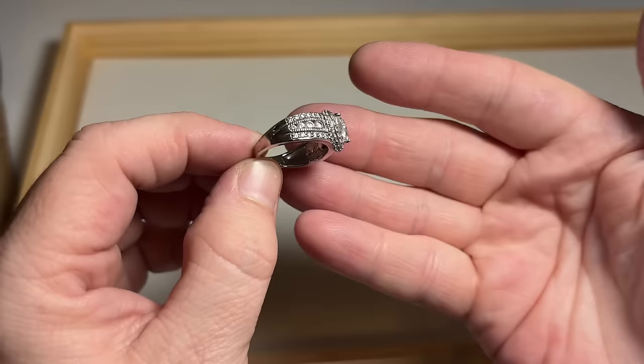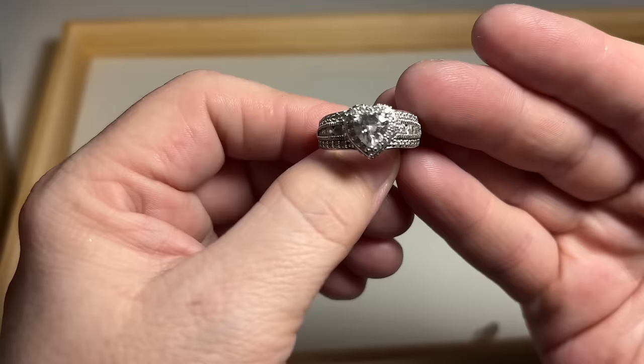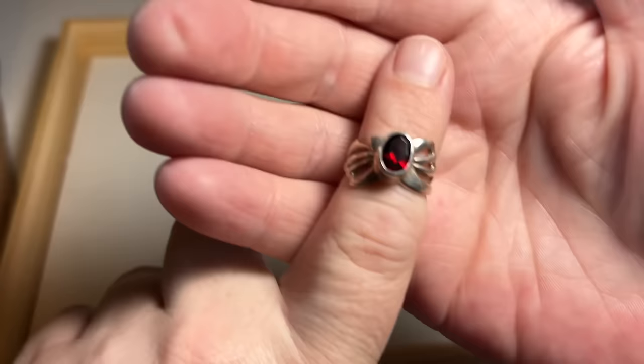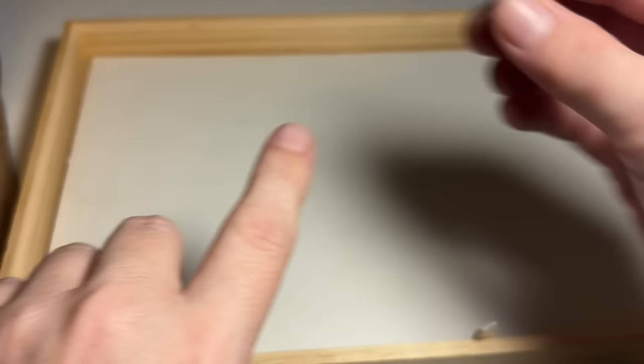Very well made ring, very very well made. Definitely sterling. CZ encrusted. Very pretty. I have a little garnet ring — sterling silver.